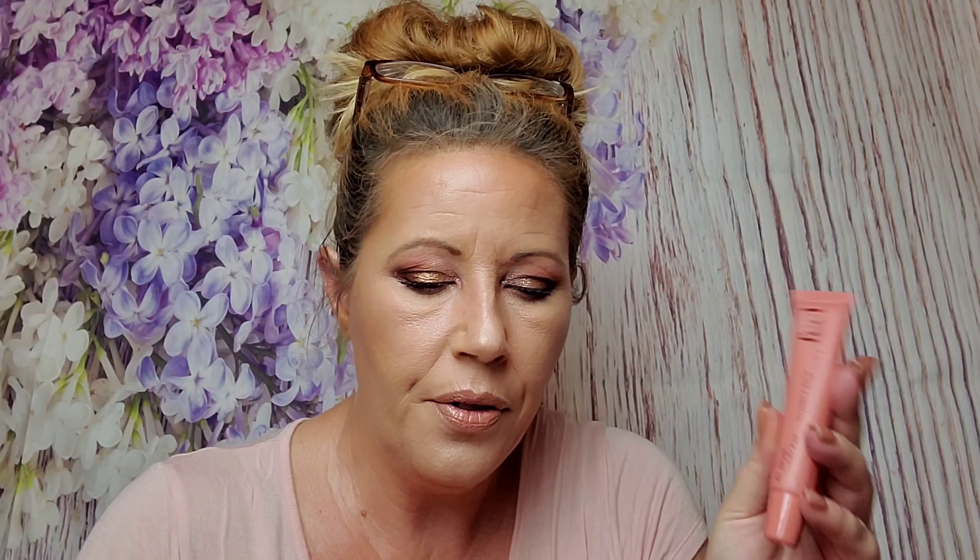Next, the Feel Vitamin E Bomb. I'm actually kind of looking forward to this. This is supposed to be a multi-use balm for your lips and for dry patches, anywhere on your skin — eczema, stuff like that. It retails for $24.